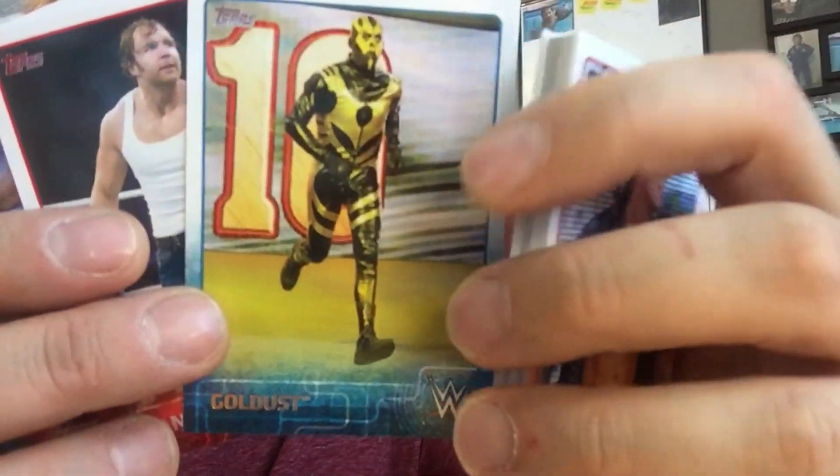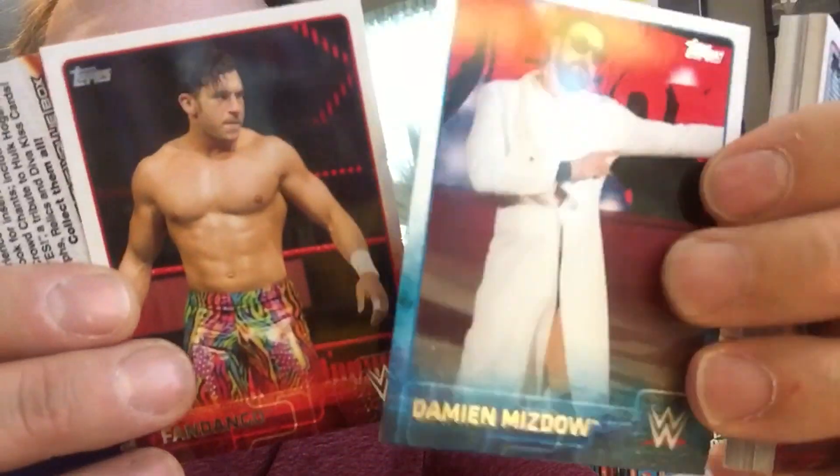Layla — she's done. Goldust. Dean Ambrose — that's what's up. Adam Rose. Penalized for breaking the code. Fandango. And another Damien Sandow. And another $3 coupon that expired last May. Great.